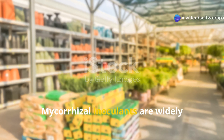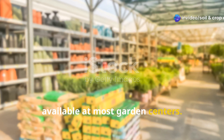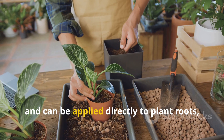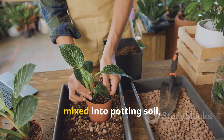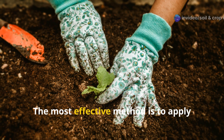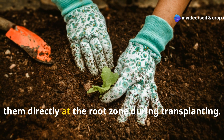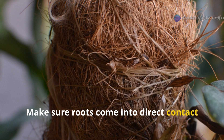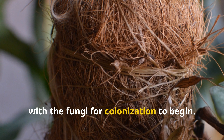Mycorrhizae inoculants are widely available at most garden centers. They come in powder, granular, or liquid form, and can be applied directly to plant roots, mixed into potting soil, or watered into planting holes. The most effective method is to apply them directly at the root zone during transplanting. Make sure roots come into direct contact with the fungi for colonization to begin.